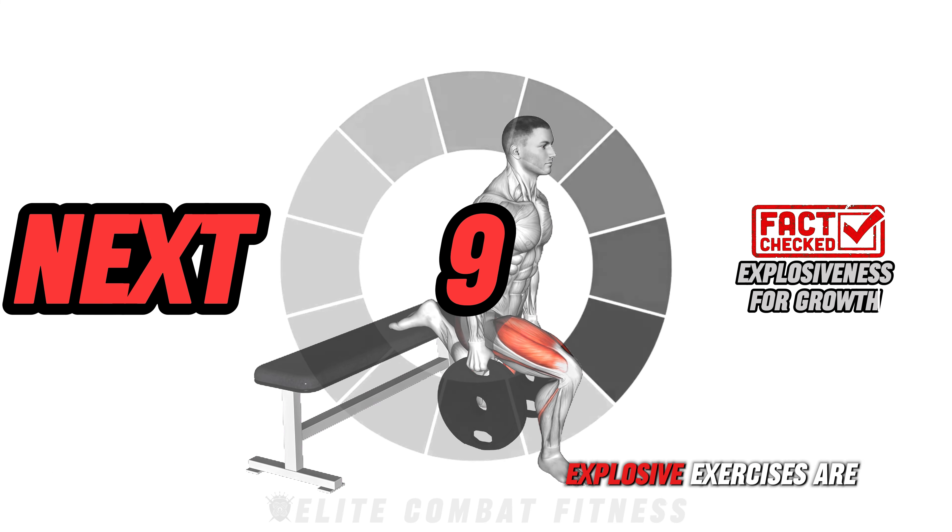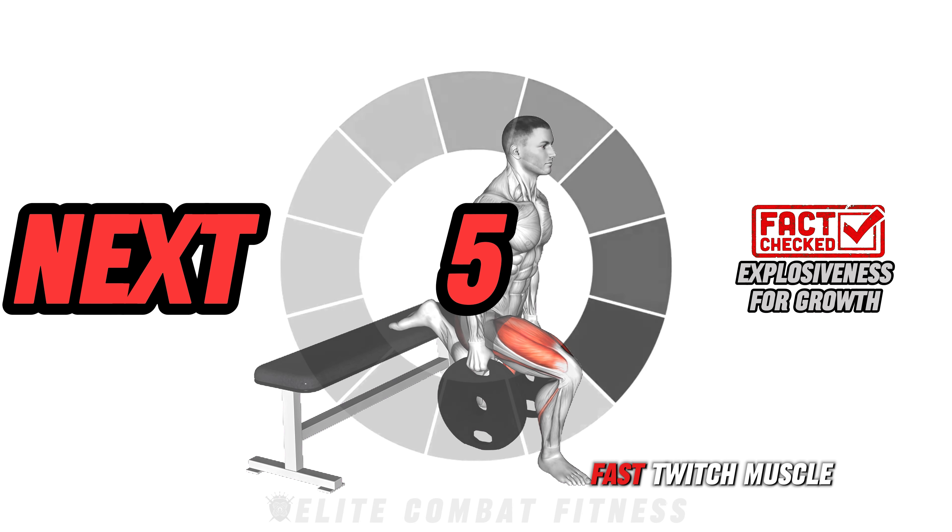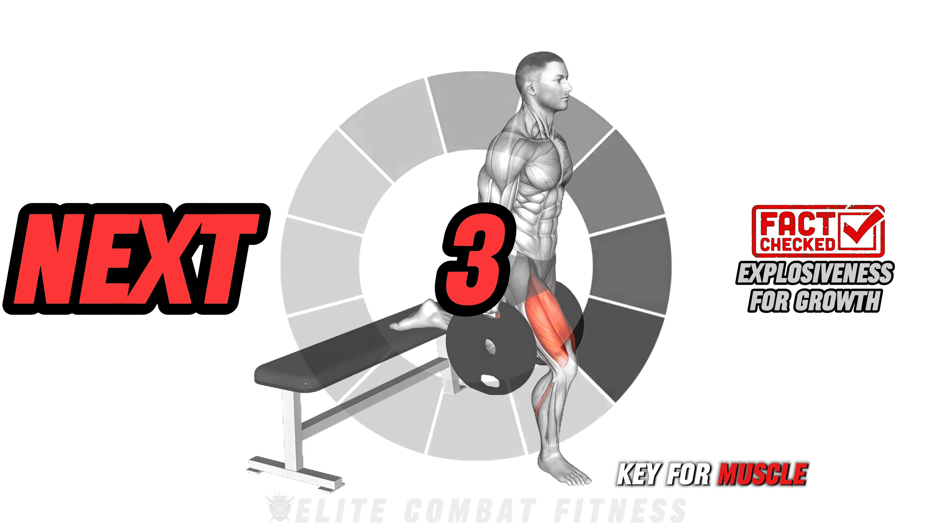Fun fact: explosive exercises are not only great for strength, but also stimulate fast-twitch muscle fibers — key for muscle size and power.